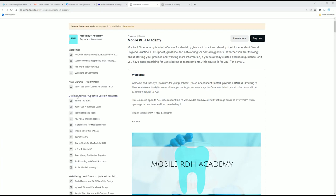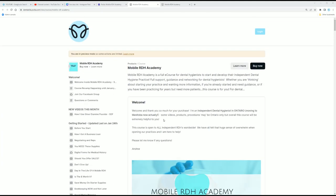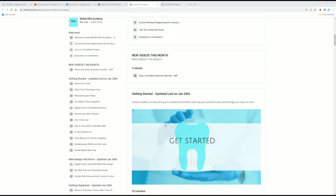So this module, 'Getting Started,' was updated January 24th. And then there are all kinds of different modules, depending on what you want to learn.